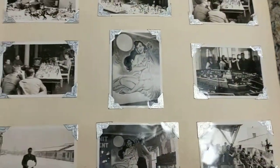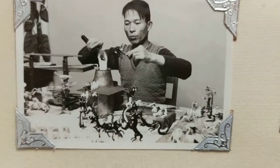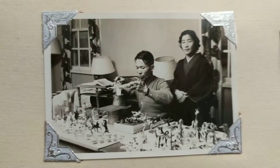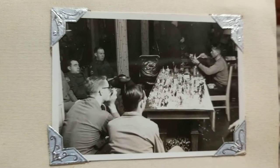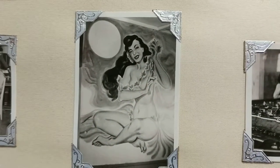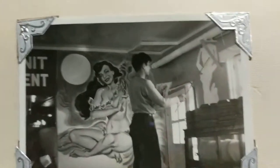Looks like some kind of phone system. Some guys making something — it looks almost like early anime. Some guys making some kind of little miniature models of some sort. Look at that — it's a pin-up girl. And this looks like army barracks, some kind of military barracks.